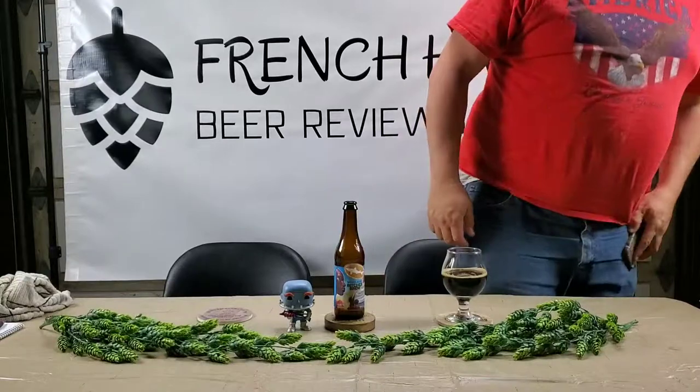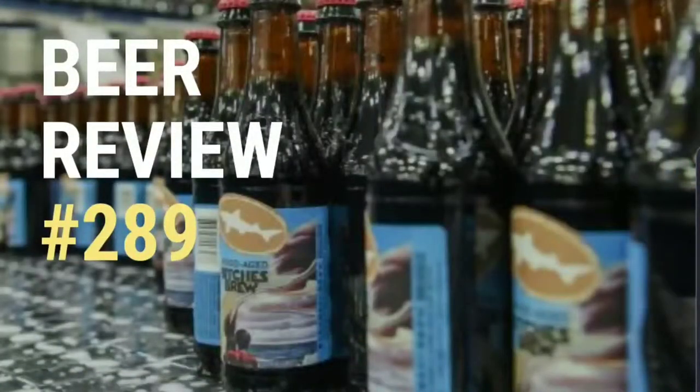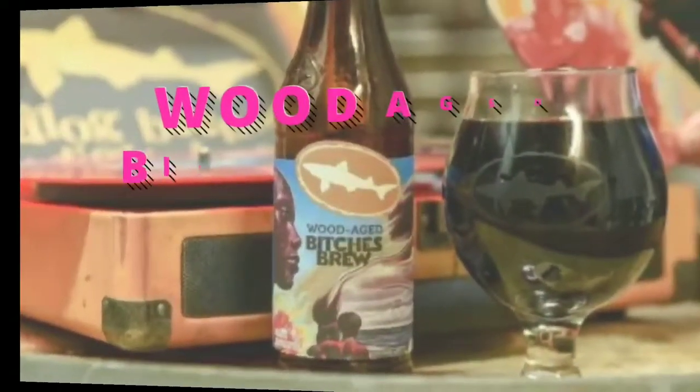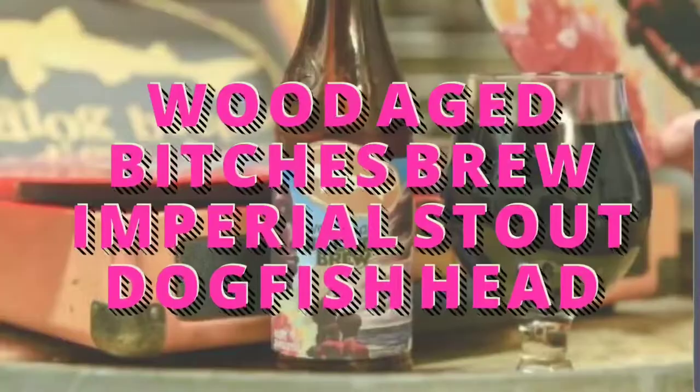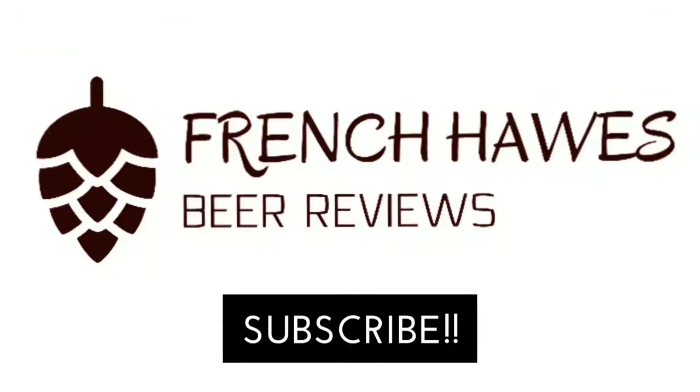That's all I got for this one. Have a great night — see you next time. Let's just call it FHBR. French Horse Beer Reviews. Hundreds of bottles of beer on the wall, hundreds of bottles of beer. Which one's the right one? Sometimes the answer's not that clear. My best bet's to begin by tuning into French Horse Beer Reviews.